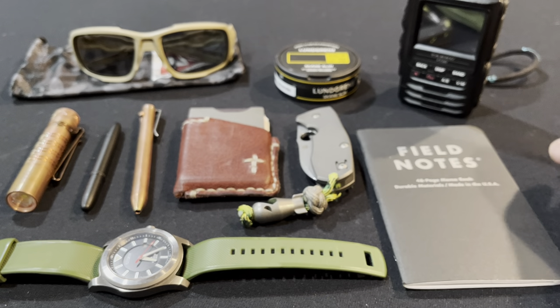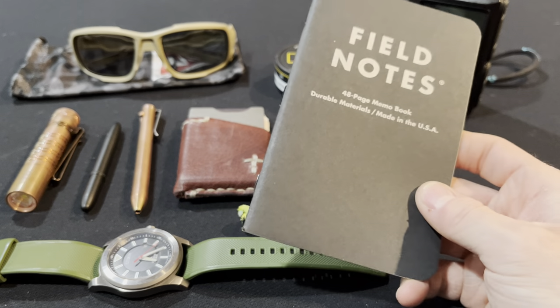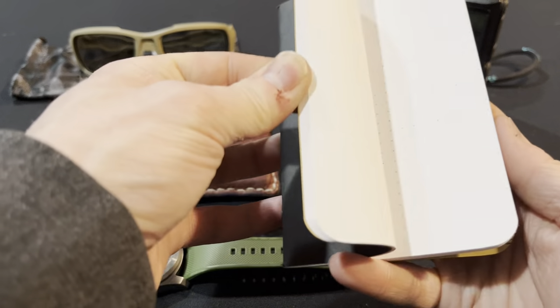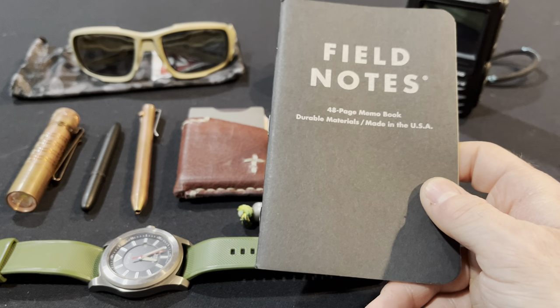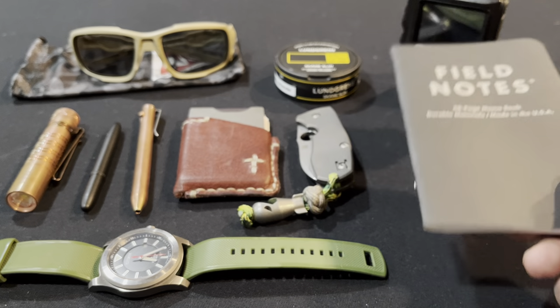To go along with the pens, I carry a basic Field Notes book. It slips in the back pocket or a coat pocket very easily, so you always have something to write on.